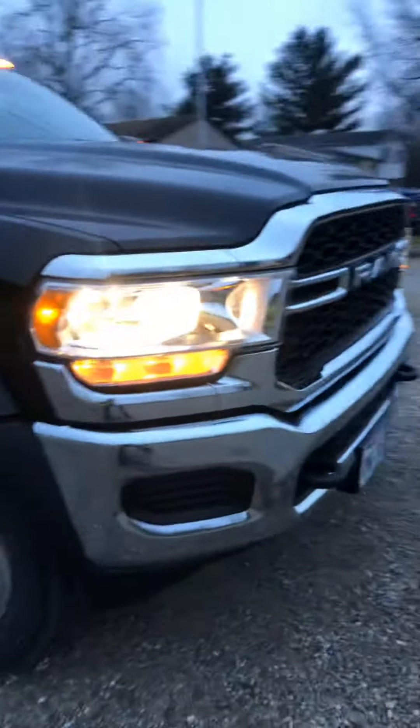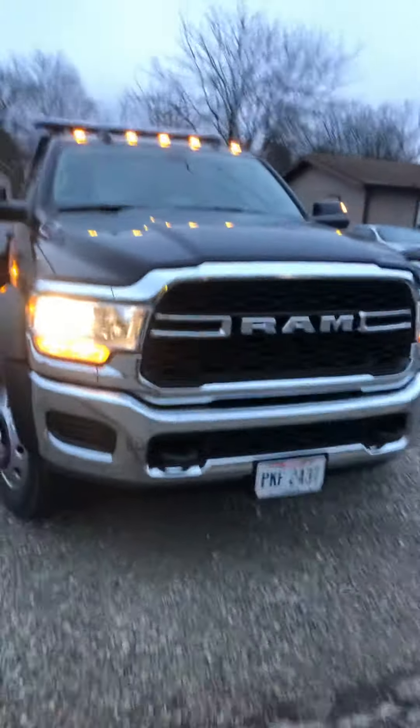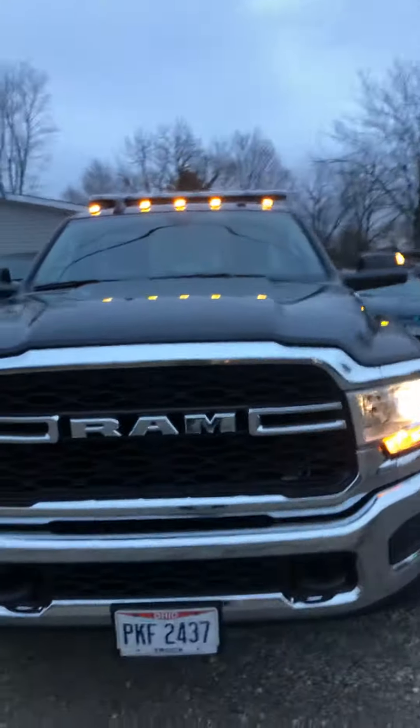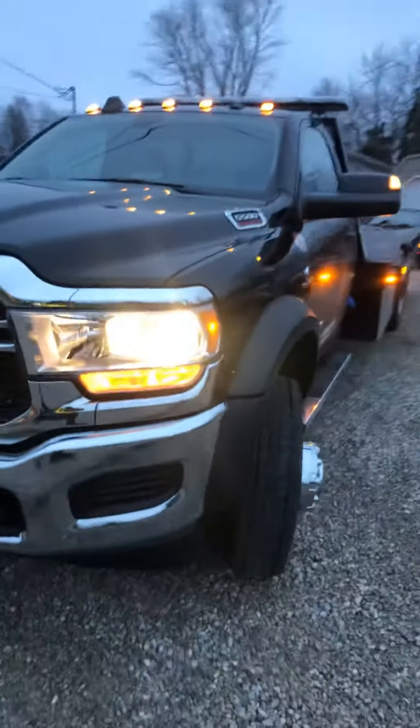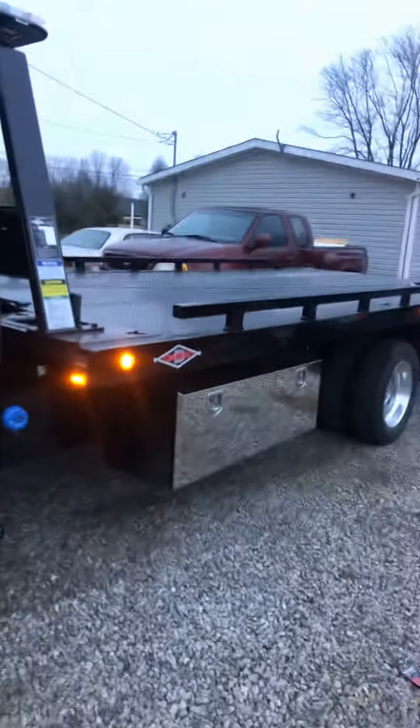Don't be getting any F-550s — stay away from the 550s, they're junk. These Rams are the way to go, to be honest, and they look badass too.